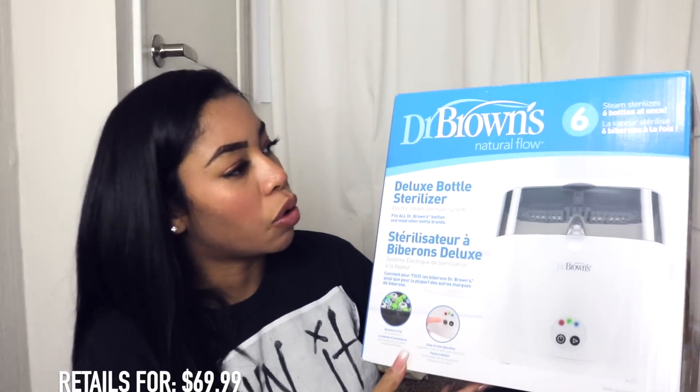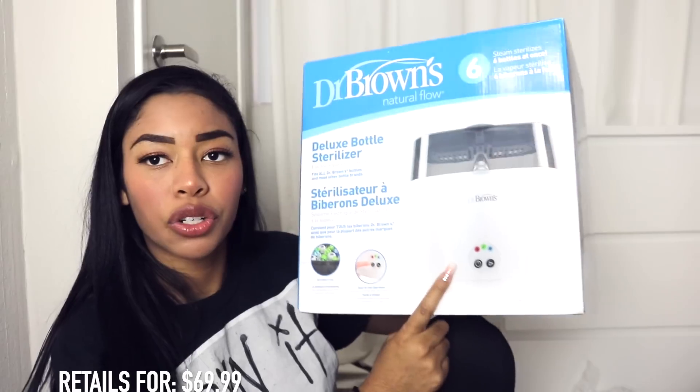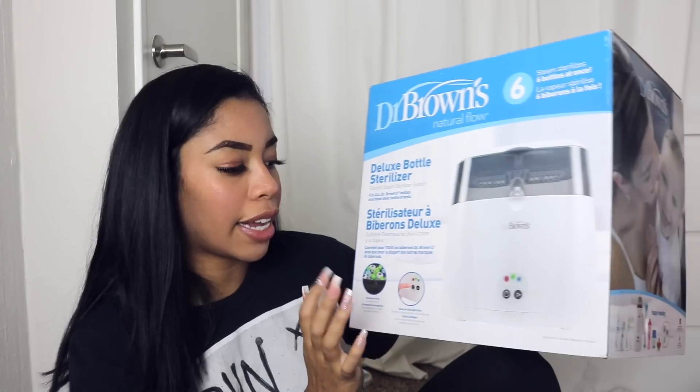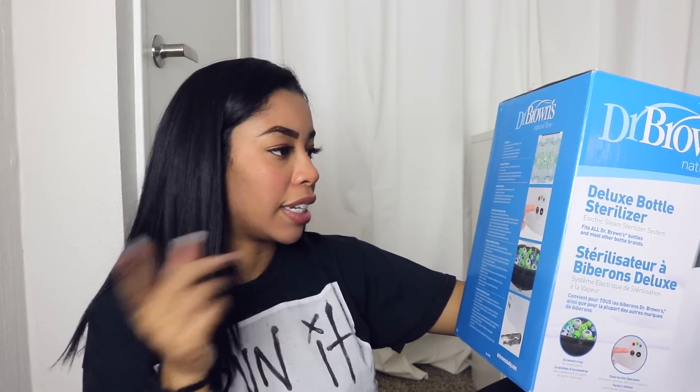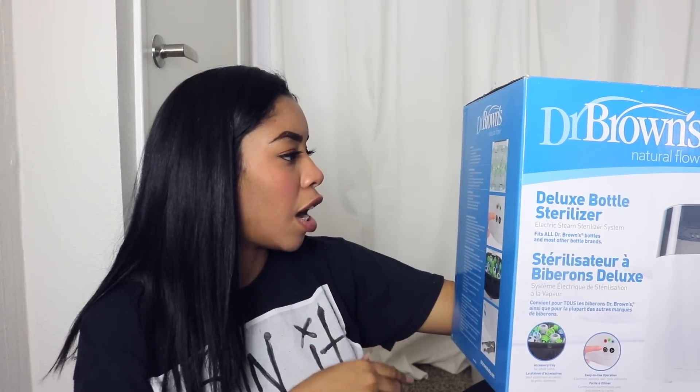The first thing I got from Dr. Brown's is the Deluxe Bottle Sterilizer. This is to sterilize my baby's bottles. It has an accessory tray and it's easy to use. I'm going to set this up probably within the next few days, and when I do my apartment tour you guys will see it because I'm putting this in the kitchen. It sterilizes up to six bottles per cycle, and it includes a tray, tongs, measuring cup, and it auto shuts off when the cycle is complete. It's going to be great because you're supposed to sterilize the bottles before giving them to your child.